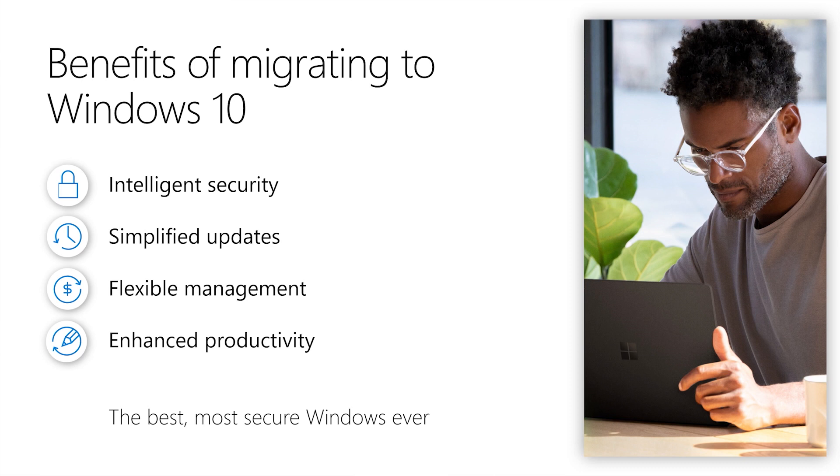Additionally, we have a desktop App Assure program that helps customers with any application compatibility concerns—any app compat issues with Windows 10, Office 365 Pro Plus, or Microsoft Edge. We can help unblock those for in-house applications.